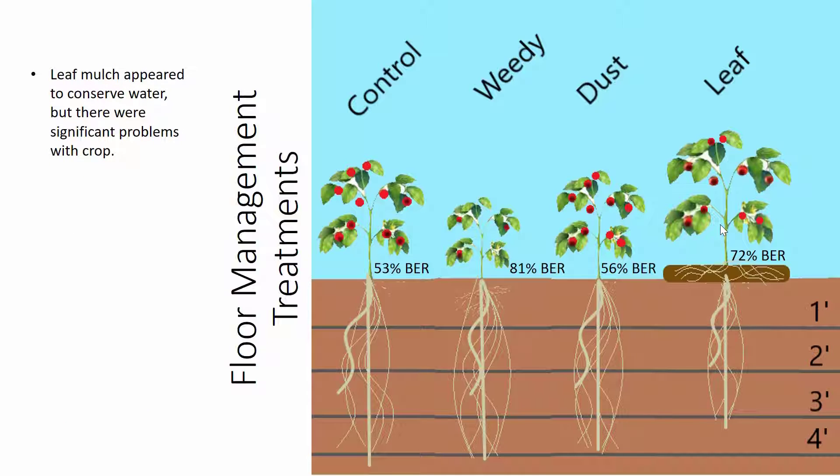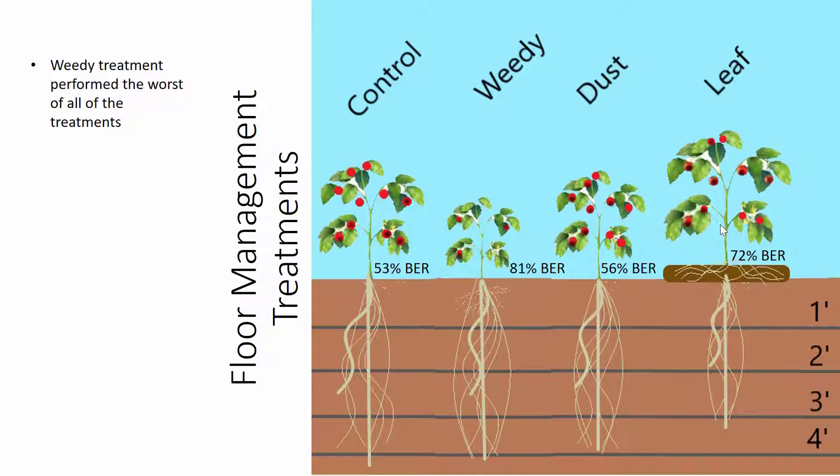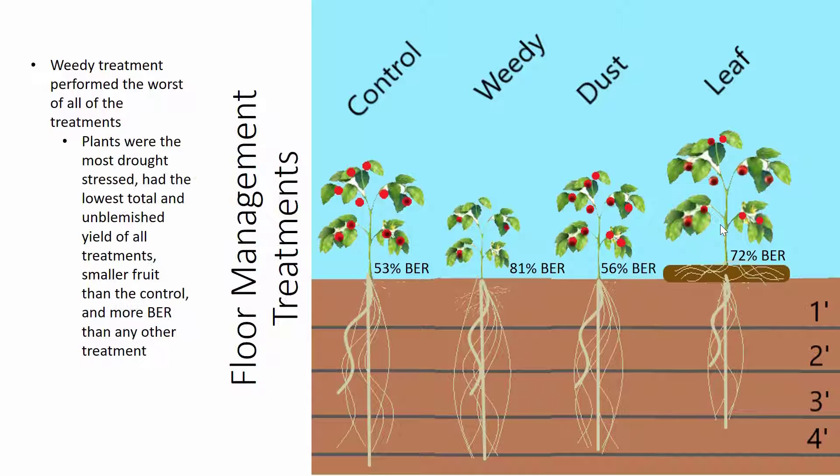The leaf mulch appeared to help plants conserve water — those watermark sensors showed plants using water more slowly than other treatments, possibly due to decreased surface evaporation or the leaf mulch acting as a sponge, as there was 2.24 inches of rain after it was applied, and we did find roots growing in the mulch. However, the leaf mulch treatment had lower unblemished yield, smaller fruit, and more blossom end rot than the control. The weedy treatment performed the worst of all treatments — the most drought stressed, lowest total and unblemished yield, smaller fruit, and more blossom end rot than any other treatment, likely because weeds compete with the crop for water and nutrients.